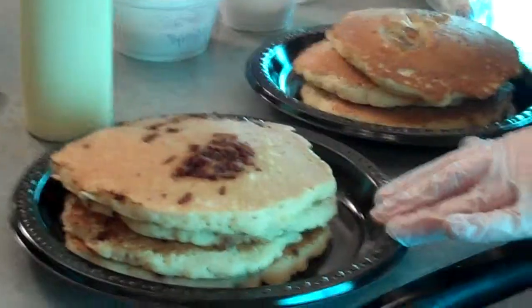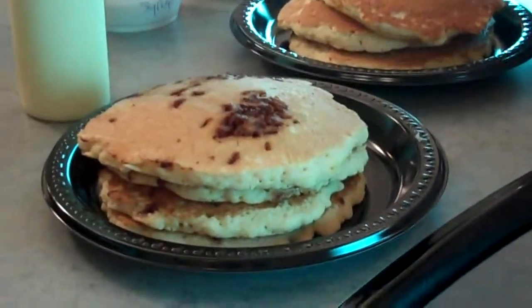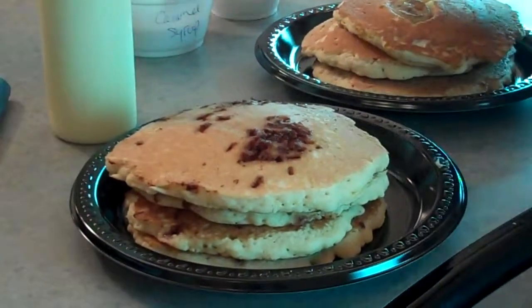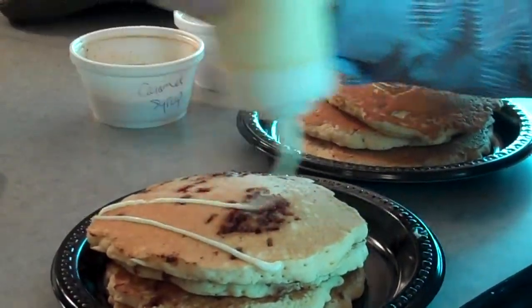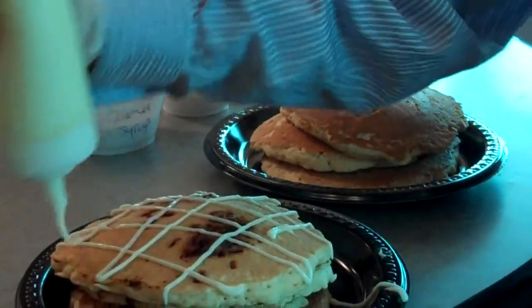I wish I could have scents come through here, because I can smell the cinnamon when you lift those up — it smells so good. They're cooked with the cinnamon in them, and then when they come off, you top them with the cream cheese. That's dangerous. That's just dangerous.